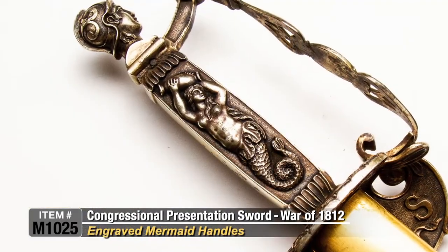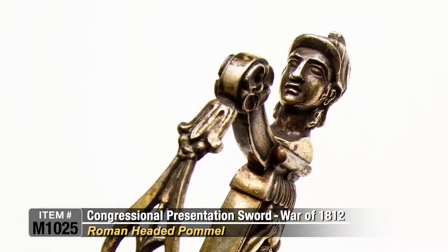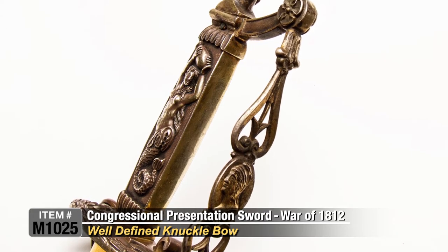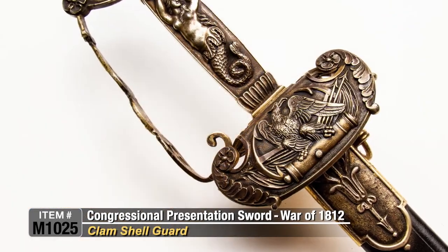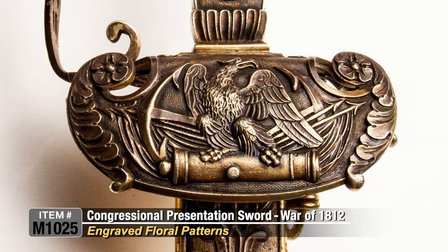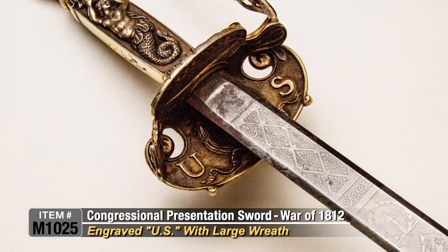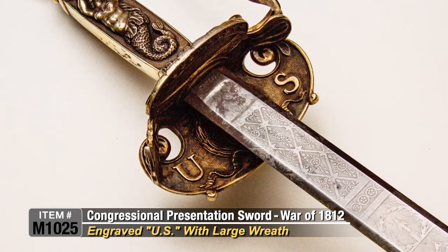The grips on both sides depict a mermaid holding a vessel over her head in the highest relief carving. The pommel is cast in the form of a Roman head wearing a classical helmet. Just below the pommel is a knuckle bow which swings out and is incredibly pierced and chiseled, bearing Lady Liberty wearing a Liberty cap on an oval medallion. This large clamshell shows master engraving and relief work in the highest manner possible, with floral scrolls, a large eagle perched on top of a cannon, crossed anchors and flags in the background in the finest detail. The underside of the guard bears the letters 'U.S.' separated by a large wreath, also executed in the finest detail.